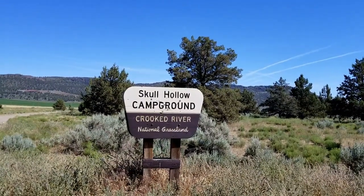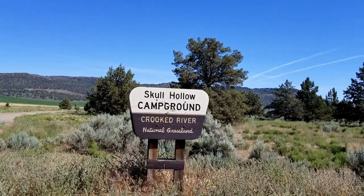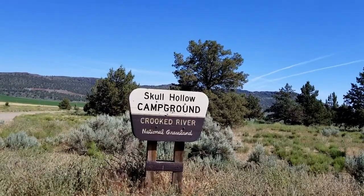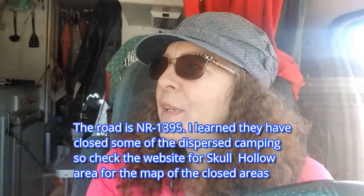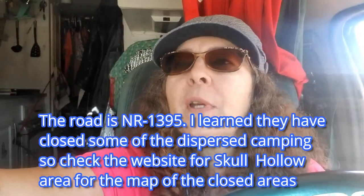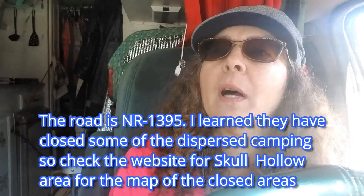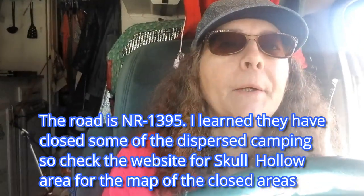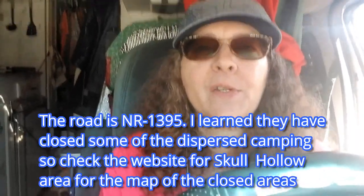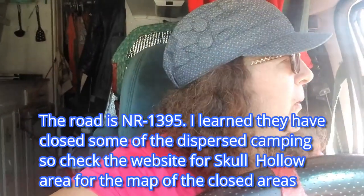So this is Skull Hollow Campground on the Crooked River. This is where everybody comes when they want to go to the state park that I'm going to be showing you. We're going to go check this out and see what it's like. There is supposed to be some boondocking further down the road that you come off of to get here. Just went over a cattle guard crossing. Let's go see what this looks like.